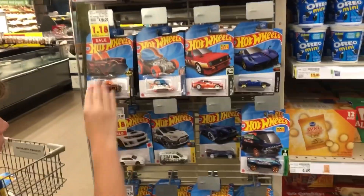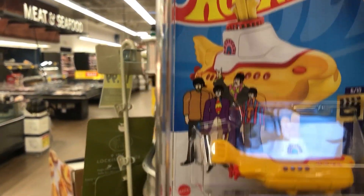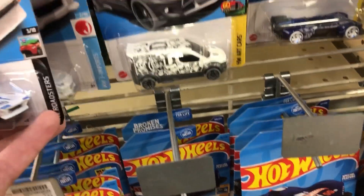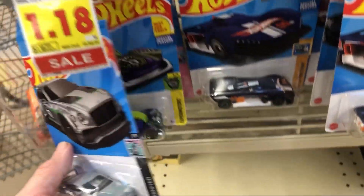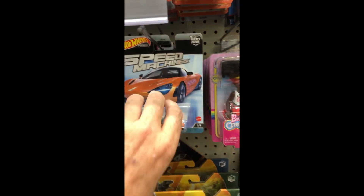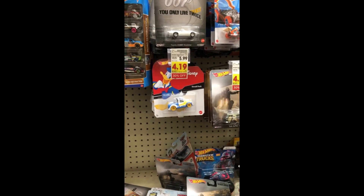Here we go — we're going to go see the Hot Wheels in the store here at the Kroger. They're $1.18 here at the Kroger. Here's a cool one — this is a Yellow Submarine Beatles Hot Wheels. That's pretty cool. There's a Batman one, and we're on the hunt for a treasure hunt or a super treasure hunt. And here's a Rugrats — there's a Speed Machine Hot Wheel.